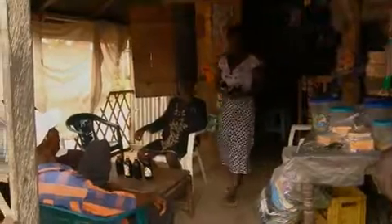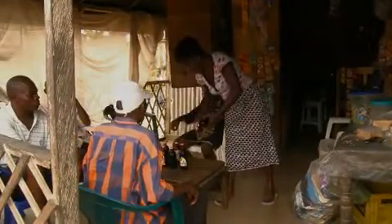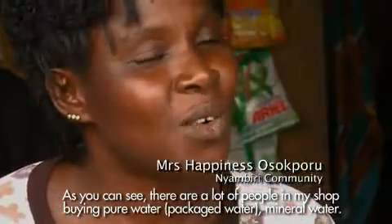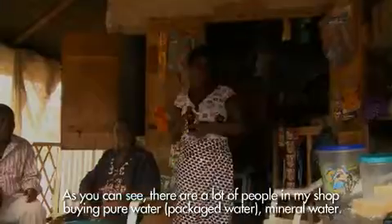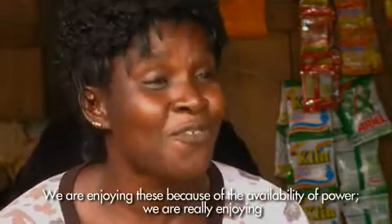Mrs. Happiness Osockpuru, a shop owner in Nyambiri, one of the beneficiary communities, is now taking advantage of the newly connected electricity to boost her business. "I come now and I see people in my shop. They buy pure water, minerals. We are enjoying because of the light. We are enjoying it fine."